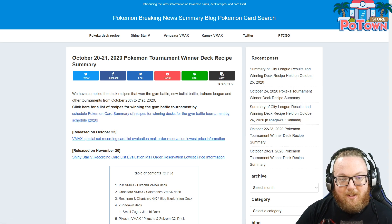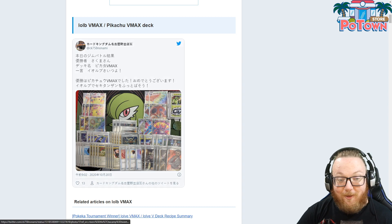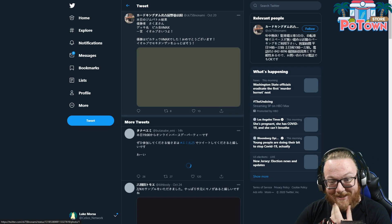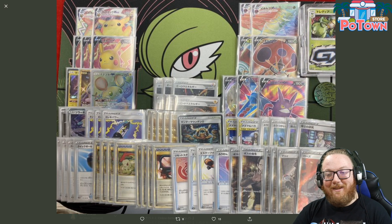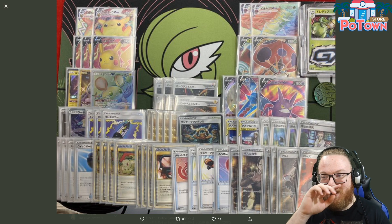So as you can see, this is Winter Deck Recipes deck lists from October 20th and 21st, which was pretty recently. The first one is Pikachu VMAX and Orbeetle VMAX in the same deck — this literally looks like two different decks put together.